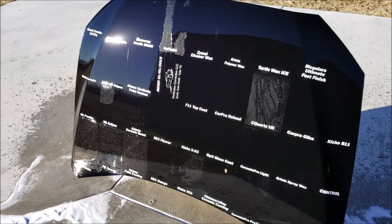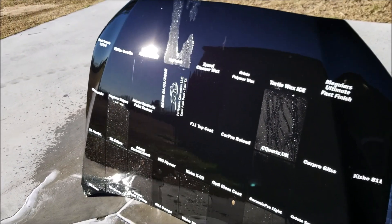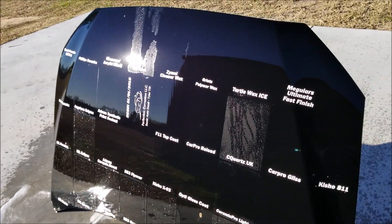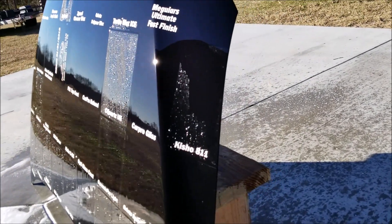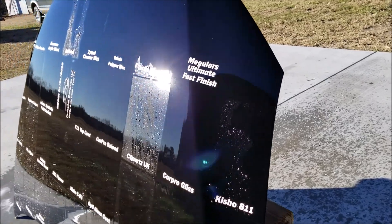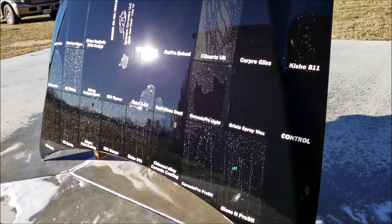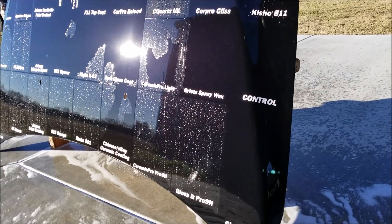Wow, lots of changes. At the one-year mark, New Finish is unbelievably still going but starting to show signs of failure. C Quartz UK is still holding up very well. Keshow 811 is getting there but will get a pass this month. On the bottom, everything is holding up except the Chinese coating, and Gloss It 7H has completely failed.